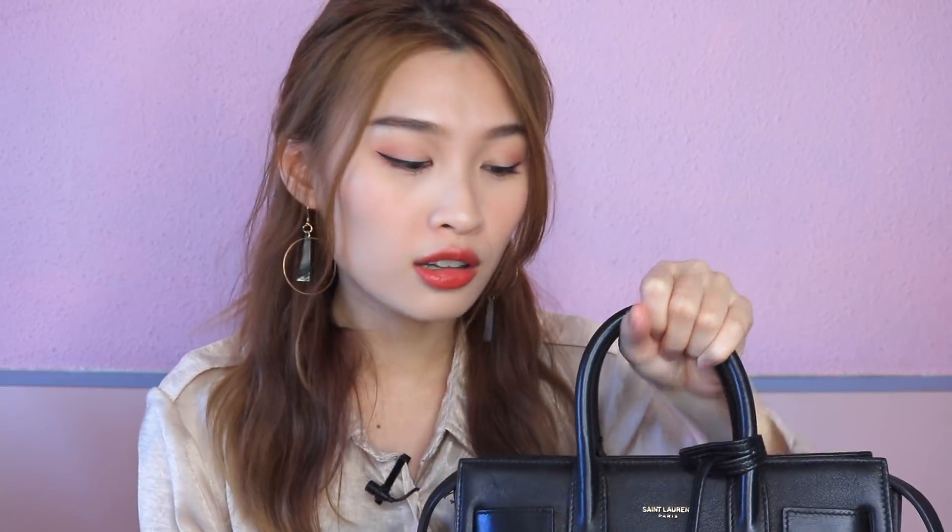This is the bag that I use very regularly. It's actually very small but because I'm so small it looks very big. This is from Saint Laurent and I bought it when I was in Paris. It was a very huge investment for me because I haven't bought a bag that's so expensive before — this is the most expensive bag I've ever bought. I contemplated for super long before buying this because it really hurt my heart.